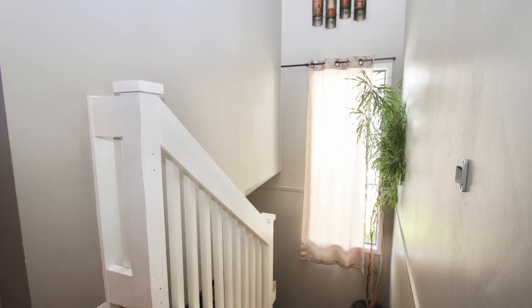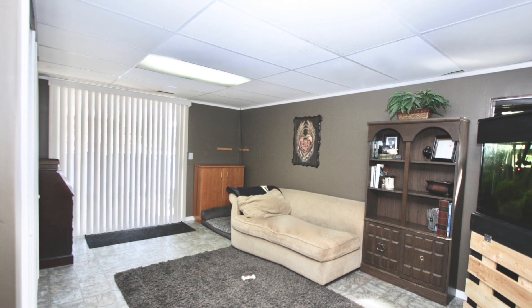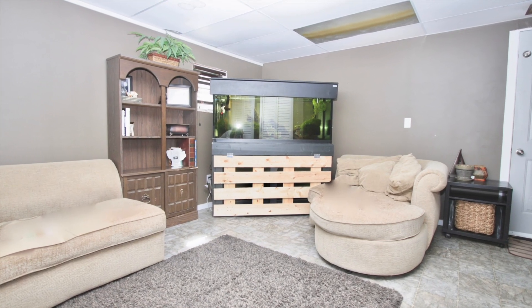Let me take you back downstairs and show you the family room. It's a super great size with lots of room for your TV and for kids to play.